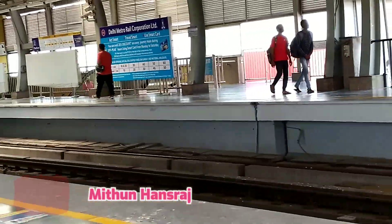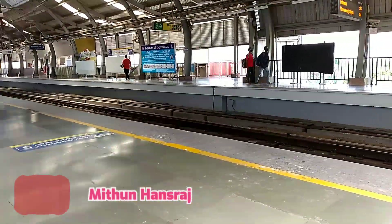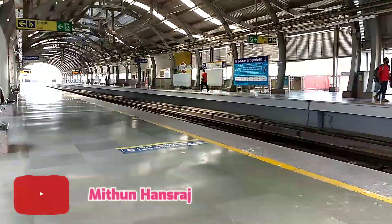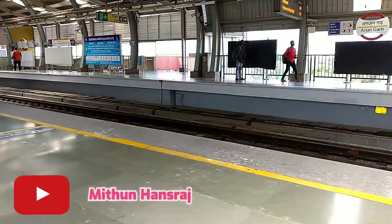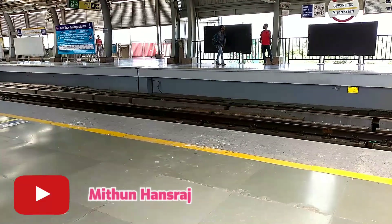This is the Delhi Metro area. I have been working on this metro station since 2010. Now many people travel and come to this area.